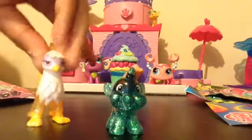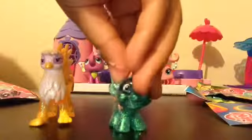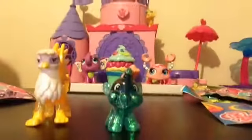I just noticed she doesn't have a cutie mark. It's because she's not a pony — she's like a bird. So yeah, guys, thanks for watching my videos. Have a nice day. Bye!